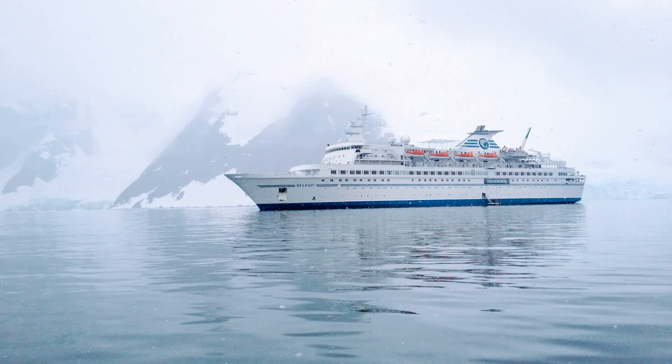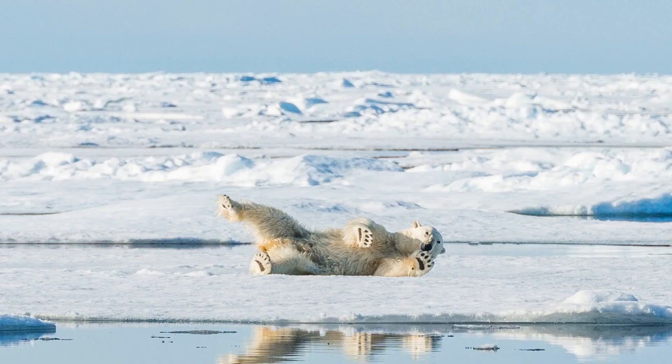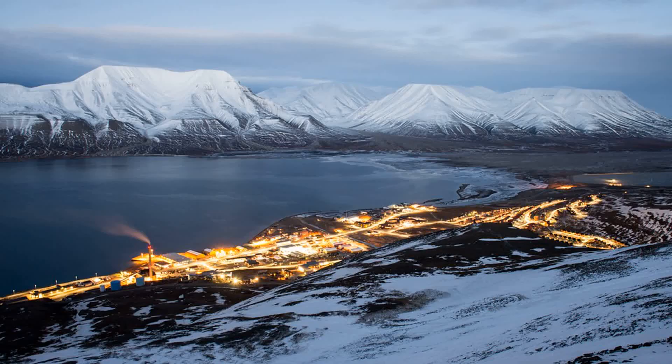For an Arctic adventure, we journey to number 6, Svalbard, an archipelago located between mainland Norway and the North Pole. Explore the untouched wilderness, encounter polar bears, and witness stunning ice formations. Whether it's dogsledding, snowmobiling, or taking a boat trip, Svalbard offers a truly unique and unforgettable experience.